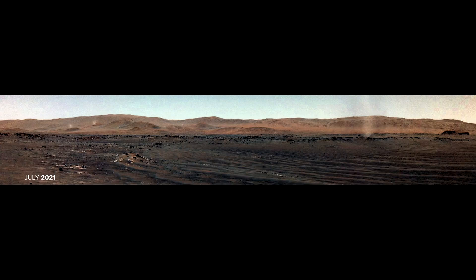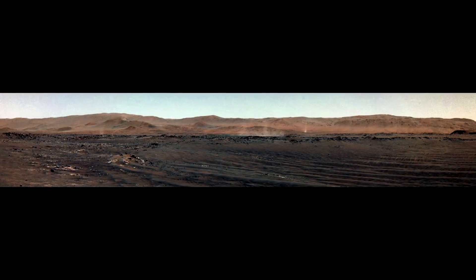Scientists are fascinated by dust devils on Mars. By studying these, we better understand wind patterns and surface-atmosphere interactions. Dust devils also tell us how dust lifting affects the planet's atmosphere and climate over time.